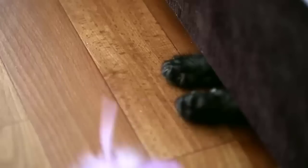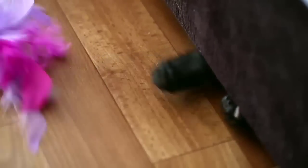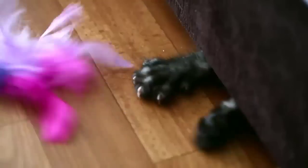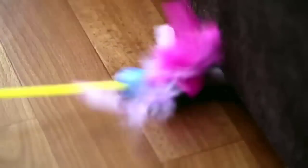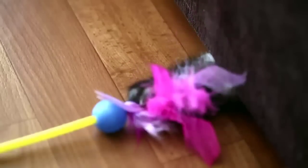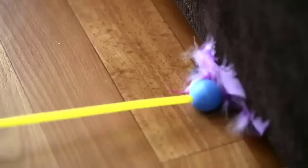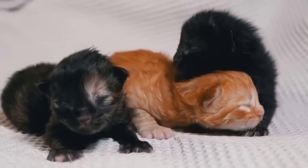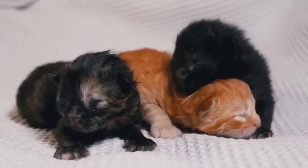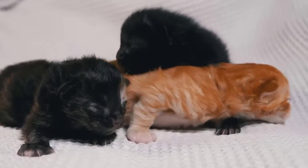Thank you so much for watching. Among the cutest cats we have here is the Toy Bob. Often confused for a kitten, the Toy Bob breed is approximately the same size as an adult cat at just three to six months old.